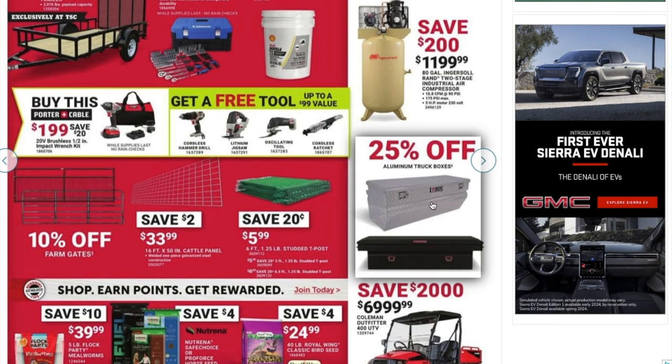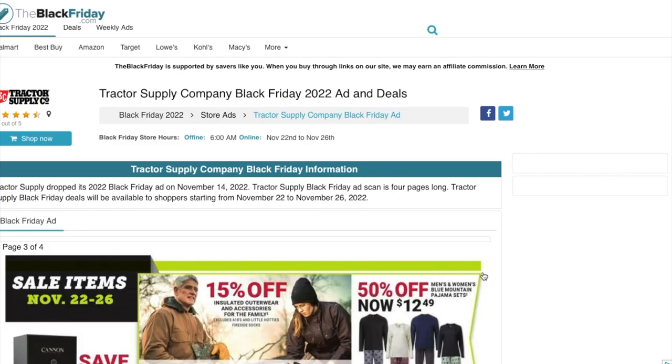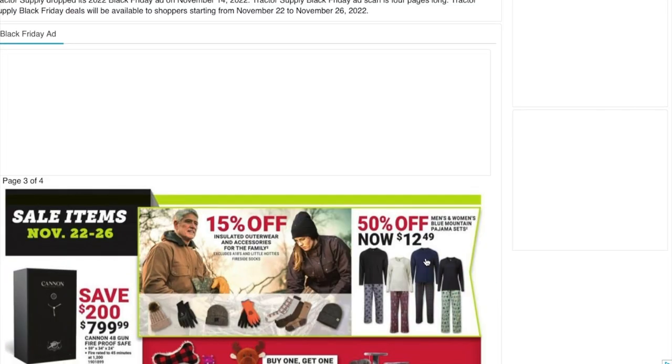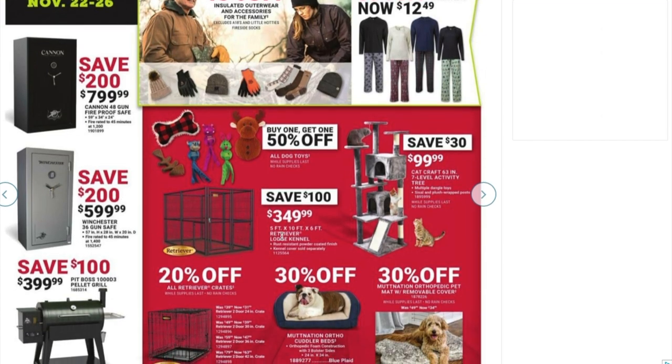You've got truck boxes at 25% off, and an 80-gallon Ingersoll Rand two-stage industrial belt-driven air compressor for $1,199. And if you're looking for safes, Tractor Supply is your store — the Cannon 48-gun fireproof safe is $799, a really good deal, and the Winchester 36-gun safe is $599, also a great deal.